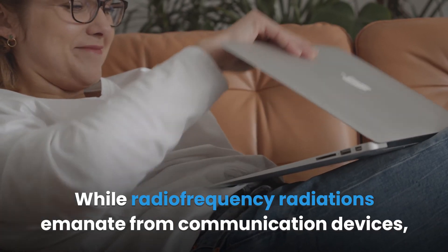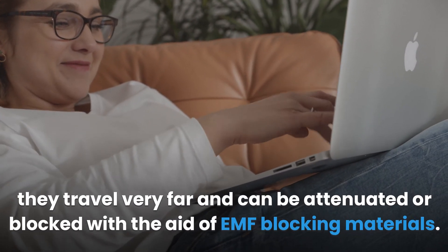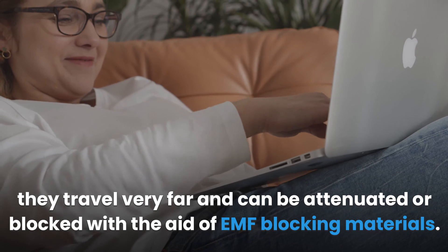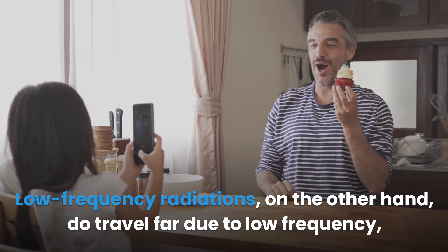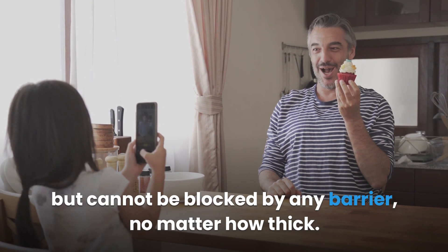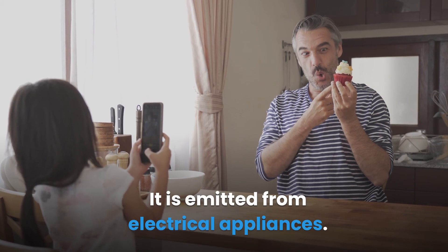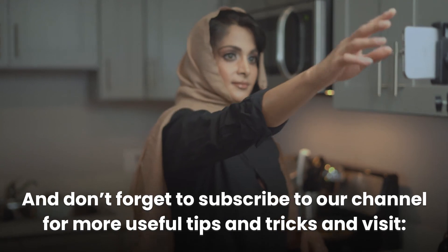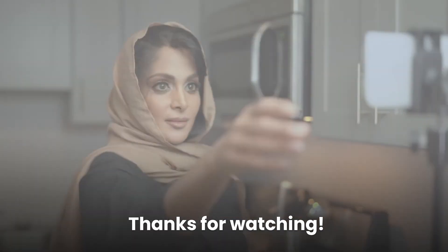Radio frequency radiations emanate from communication devices, travel very far, and can be attenuated or blocked with EMF blocking materials. Low frequency radiations, on the other hand, travel due to low frequency but cannot be blocked by any barrier, no matter how thick — they are emitted from electrical appliances. Don't forget to subscribe to the channel for more useful tips and tricks, and visit infarttips.com.